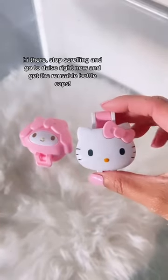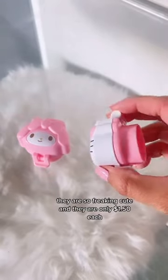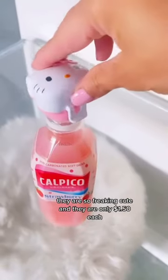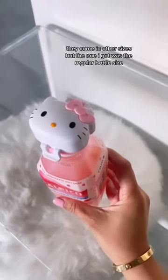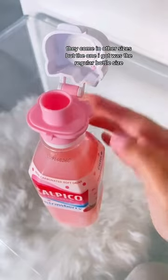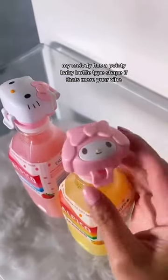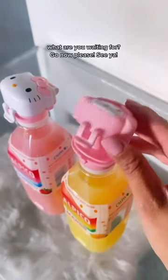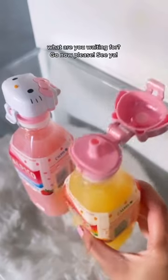Stop scrolling and go right now and get the reusable bottle caps — they are so freaking cute and they are only one dollar and fifty cents each. They come in other sizes, but the one I got was the regular bottle size. My Melody has a pointy baby bottle type shape if that's more your vibe. What are you waiting for? Go now!